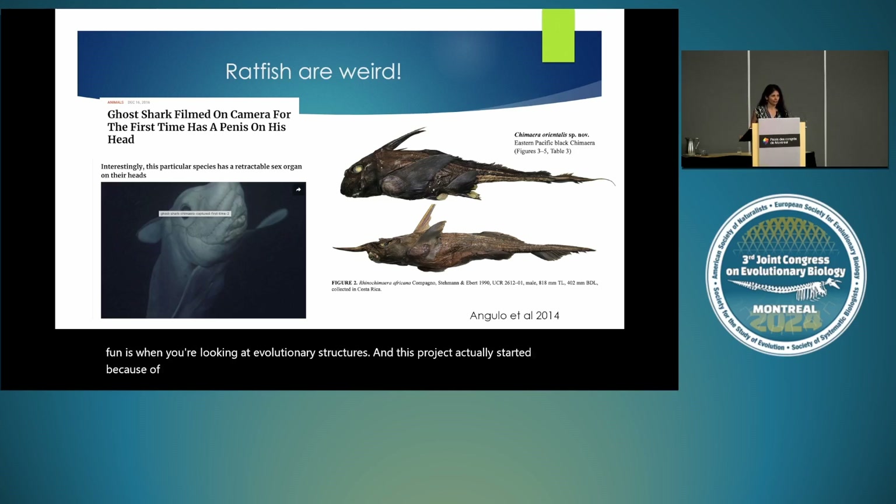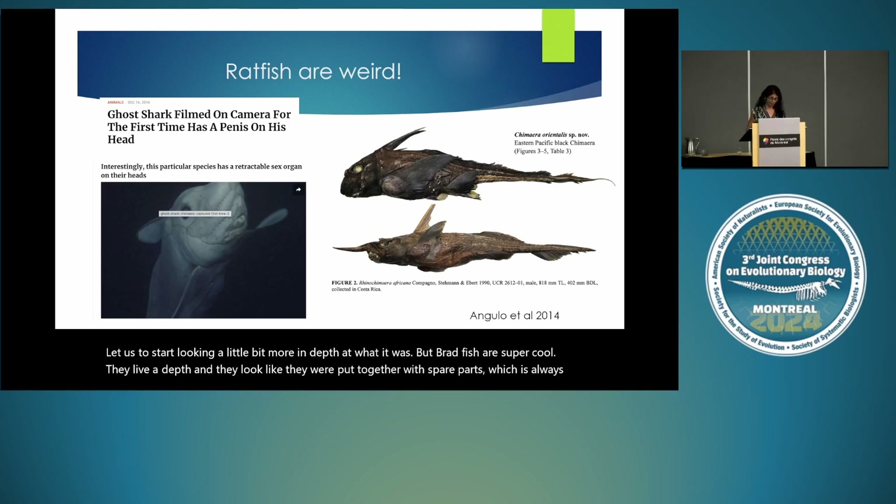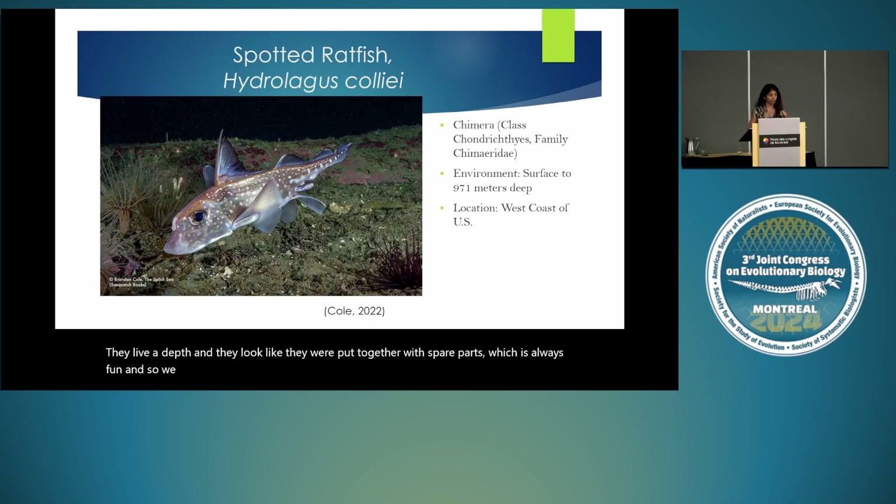There was a story — a screenshot — that said there was a fish with a penis on its head. When I saw it I was like, there's no way, these people are lying. And it is actually really not true. These guys do not have a penis on their head; what they have is a cool grasping structure. That led us to start looking more in depth at what it was. Ratfish are super cool — they live at depth and they look like they were put together with spare parts. We decided to have a look at the spotted ratfish; they are very abundant on the west coast of the US and they are cousins to the sharks, so they're cartilaginous fish.